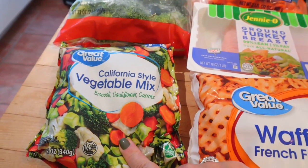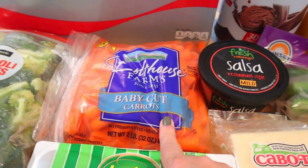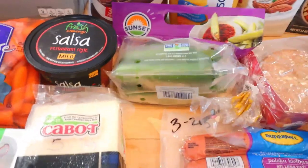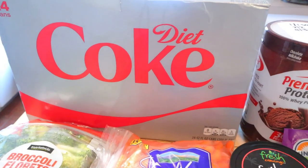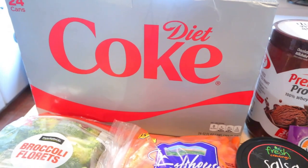I got these California style vegetable mix, some broccoli, some baby carrots, and some mini cucumbers — I think that's all I got for vegetables this week. I also got a thing of Diet Coke, and I will let you know that since I started this program on Monday, I've not had a Diet Coke.